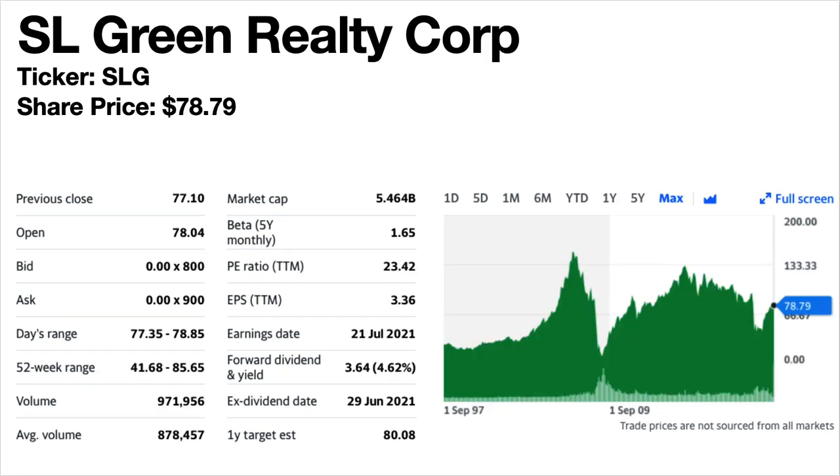SL Green Realty Corp., ticker symbol SLG. The share price is $78.79. The forward dividend yield is 4.62%. This is an office REIT. The share price trend is described as a roller coaster — up, down, up, down. It paid a big special dividend in December 2020 and has remained level since at $0.30 per share per month. It only started paying monthly dividends in 2020, before which it was paying quarterly dividends.